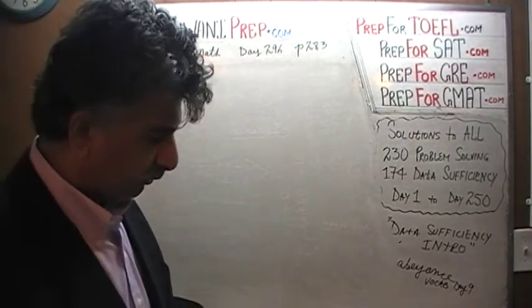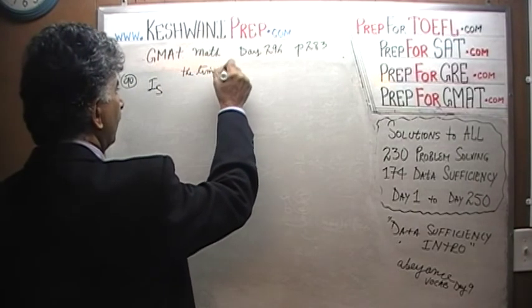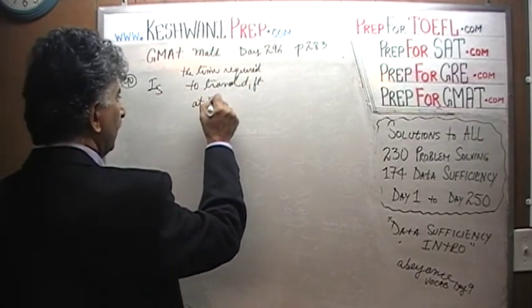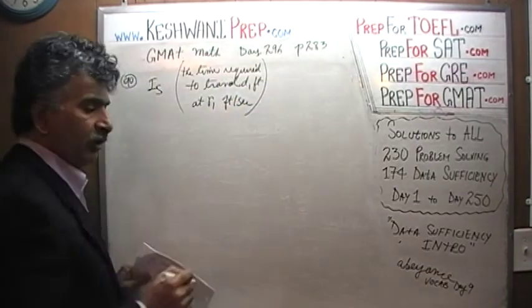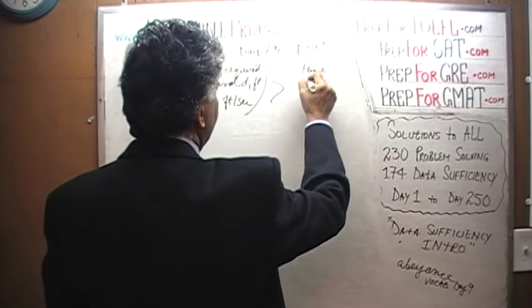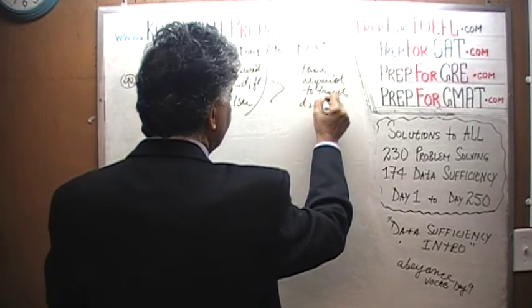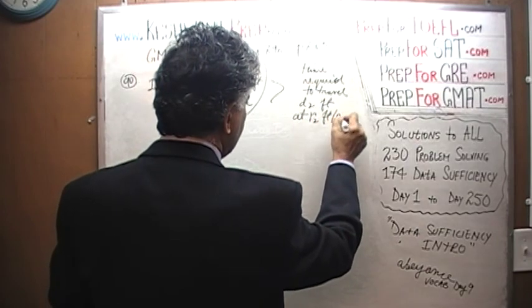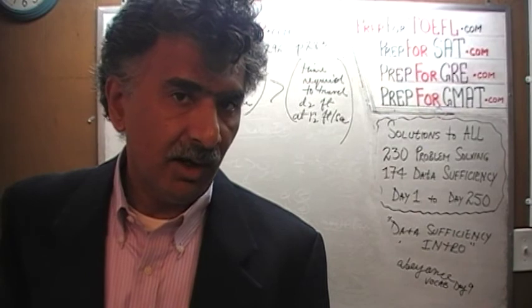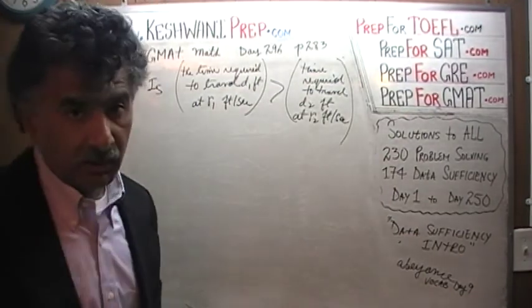Problem number 90 is a strange sort of creature. In problem number 90, they are asking us: is the time required to travel D1 feet at R1 feet per second greater than the time required to travel D2 feet at R2 feet per second? So we are making two journeys — one is D1 feet, the other is D2 feet — and their respective speeds are R1 and R2 feet per second. The question simply is: does the first journey take less time or more time than the second journey?